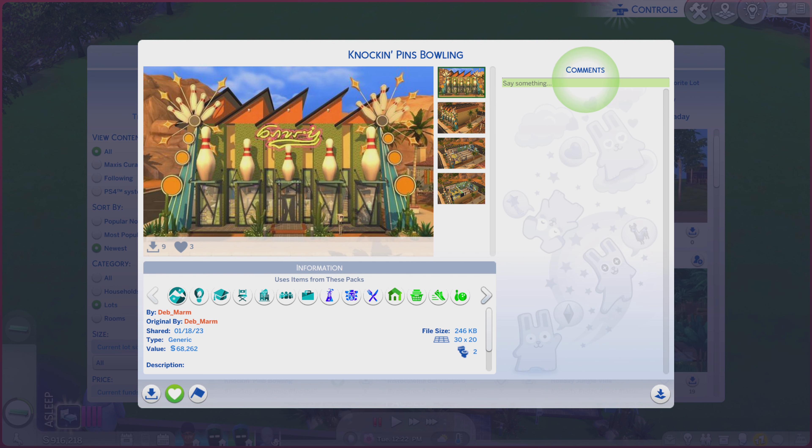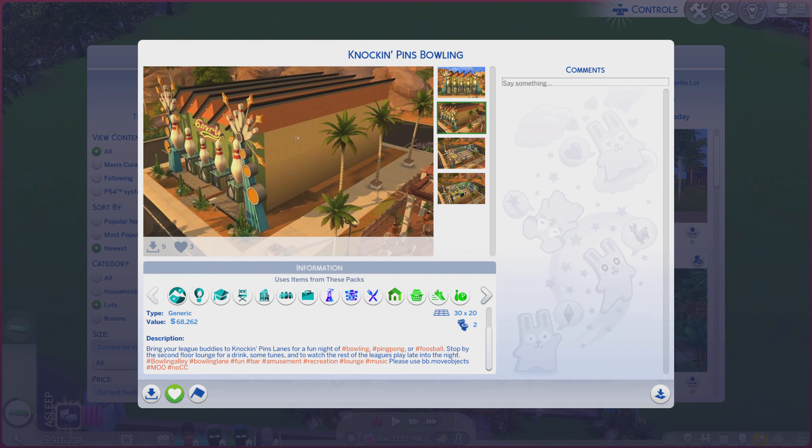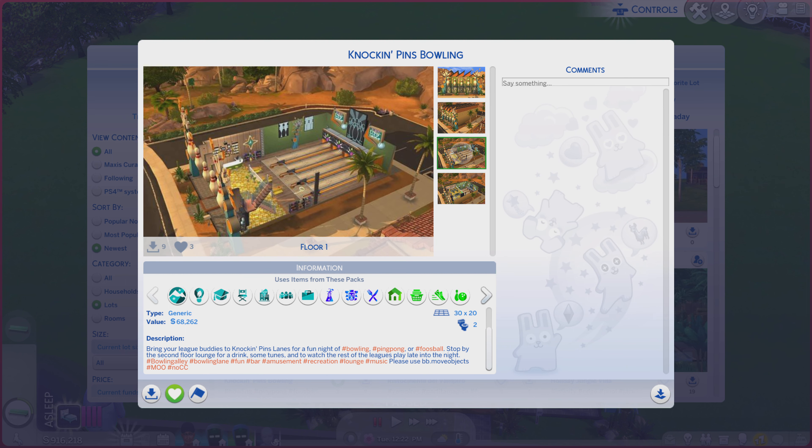It is on a 30 by 20 lot, type generic. There's quite a better description you're always more welcome to read. And while you're doing that, I'm gonna go over here and take a look at these photos and see if it does the lot justice or not.